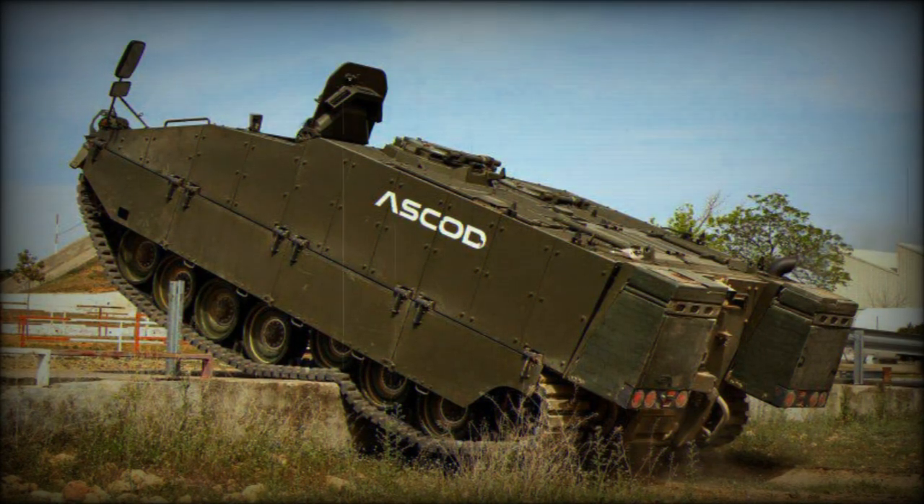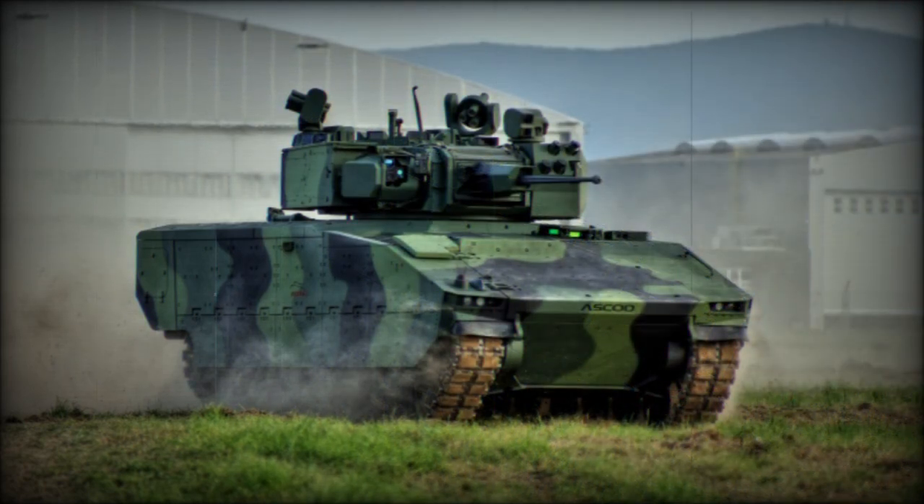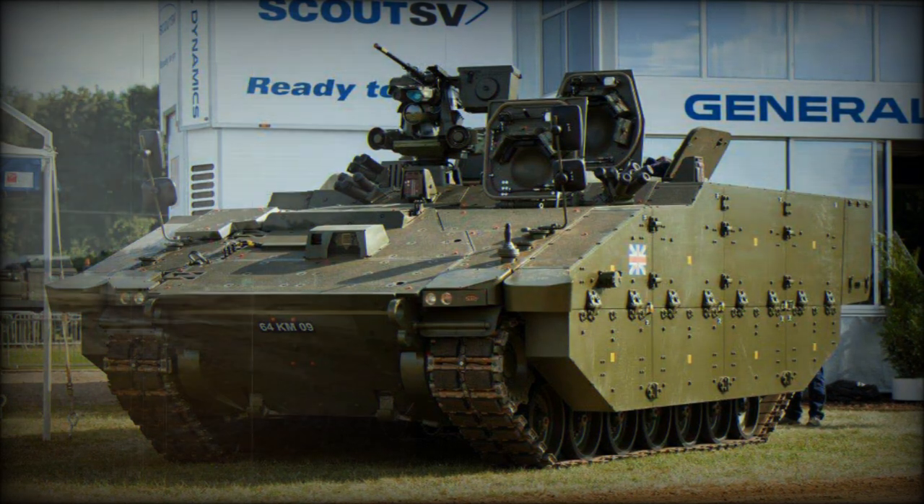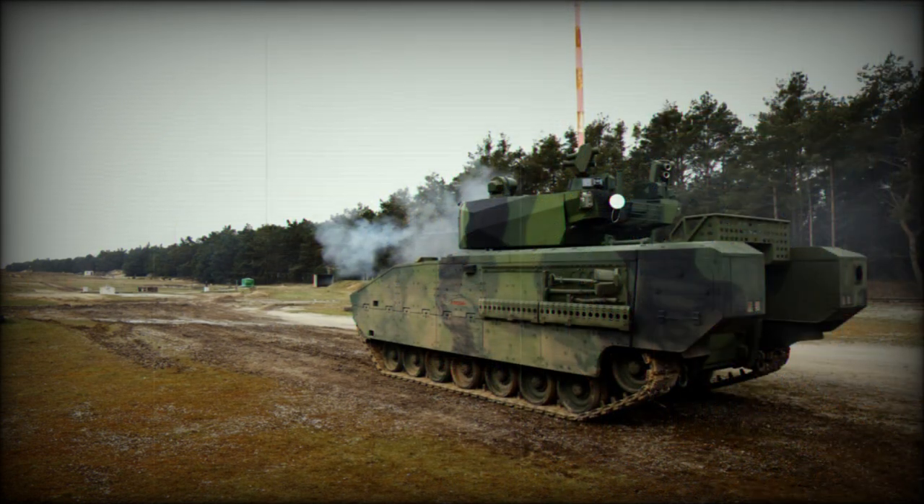Spain was the first of the two nations to commit to ordering the ASCOD, through a 144-strong batch deal in 1996, and these entered service in 2003. Spanish strength ended at 261 total ASCODs with final deliveries arriving in 2015, a second order of 212 units reduced to 117.